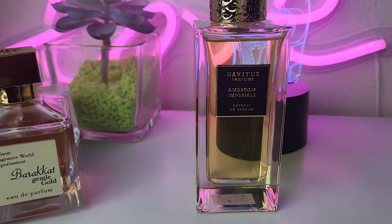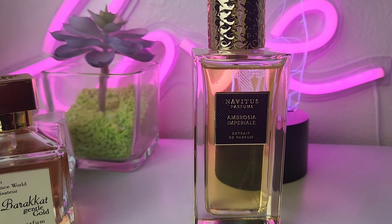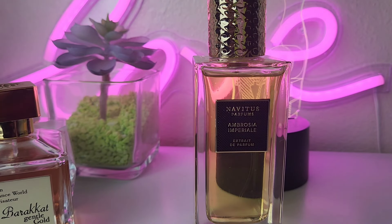Navitus Ambrosia Imperial — definitely all day long, the whole entire day and the next day. I mean, this is going to be on you until you bathe it off, and I love it. I love the fragrance — it is so beautiful. I can't wait to do some more summer combos with this. Navitus Ambrosia Imperial.